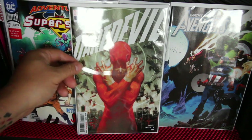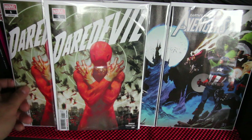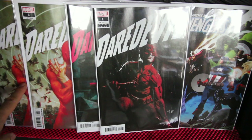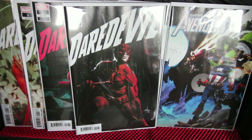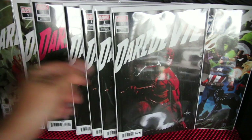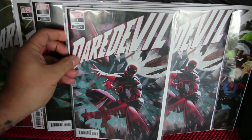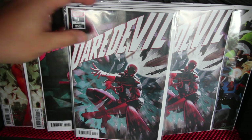The big book for me this week is Daredevil. I didn't like the Charles Soule run, but this one is written by Chip Zdarsky and he's been doing an amazing job so far. I got the normal cover, a 1-in-25 variant, and the Leinil Yu 1-in-10 variant. The big one is the Jamal Campbell variant, which is a 1-in-50 cover. Big book for the collection.